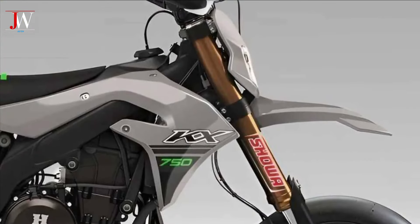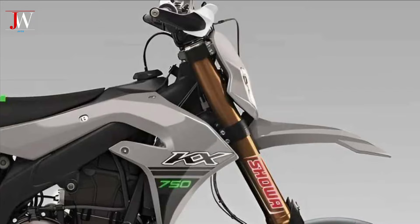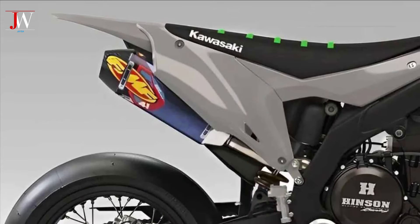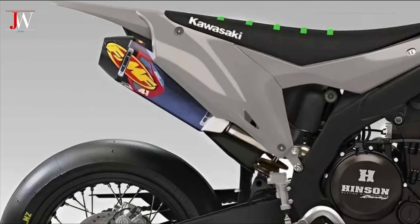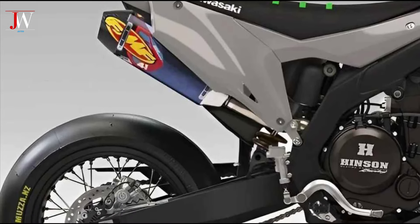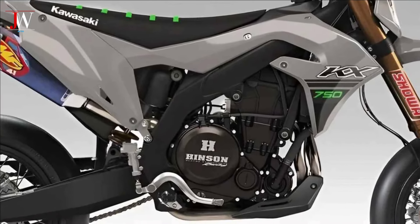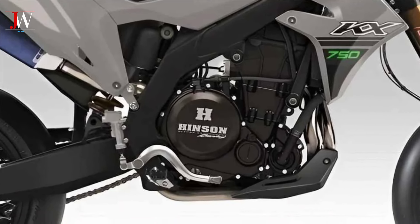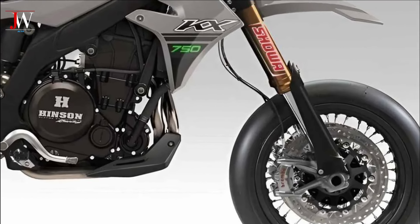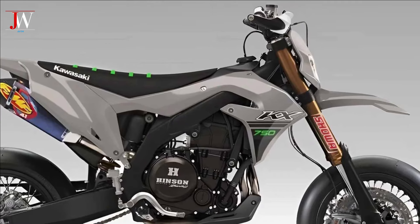The Kawasaki KX 750 Supermoto is one of the latest innovations in the legendary off-road motorcycle lineup, specifically designed for high performance and incorporating both on and off-road racing elements. It features a powerful engine with advanced technology and an aggressive design. The sporty high output design not only adds to the aesthetics, but also enhances engine performance and produces a distinct and evolving sound.